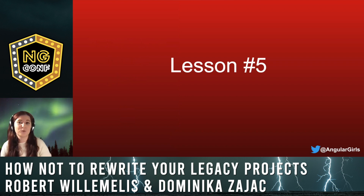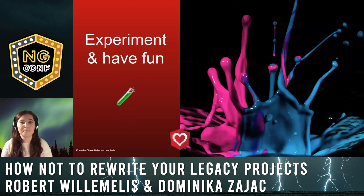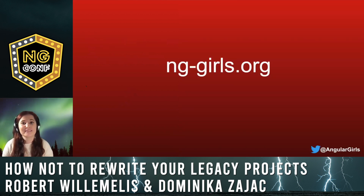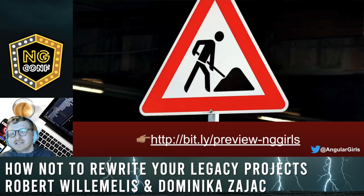We're approaching the end, so let's go to the last — fifth — lesson, which is the most important in my opinion. Even if we talked about problems, this was a great adventure and a learning experience for us. Fighting with problems and learning new things helped us grow as developers and let us have fun trying different approaches. So we strongly encourage you to experiment, try new things, and do something new. You can find a preview of the result here, even if we still need to fix some last issues before ng-conf.